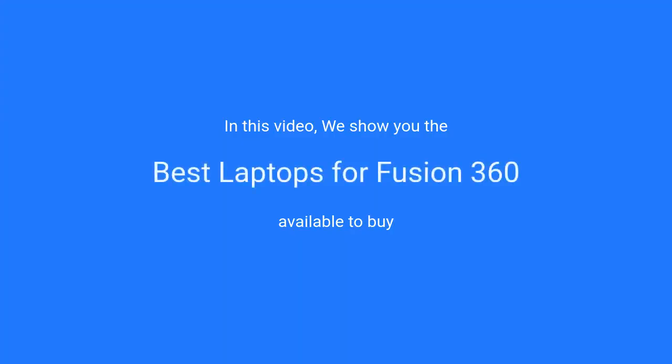In this video, we will show the best laptops for Fusion 360 available to buy.